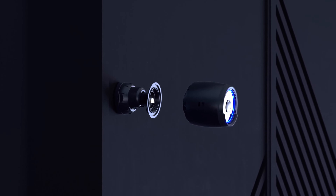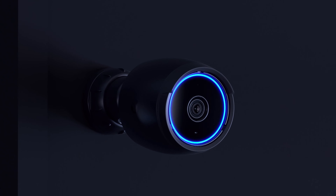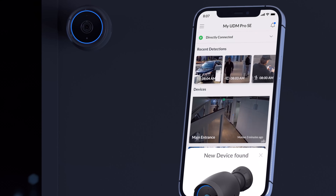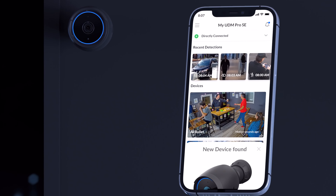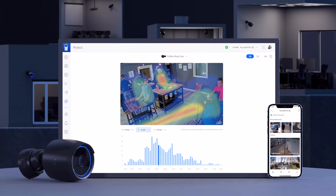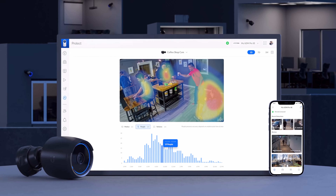Wall or pole-mountable, the AI Bullet is completely powered by PoE and easy to install. And with the Protect mobile app, you can quickly adopt the AI Bullet and effortlessly manage all your cameras in any room with Protect's advanced features and simple intuitive interface.